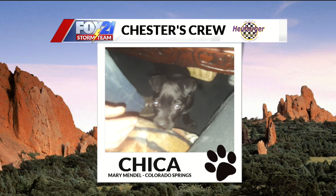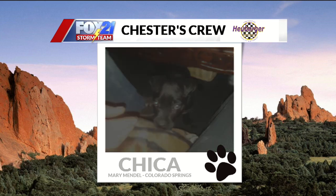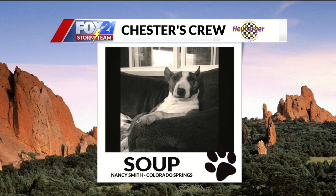Next up this morning, we have Chica. Mary sent this one in from the Springs. I think she's a little blinded by the flash — she's like, not this early in the morning. I don't blame you, Chica. Adorable though. Welcome to the crew. Next up this morning, we have Soup. Nancy sent this one in from the Springs. I cannot get over this picture — he just looks like he's about to heat up a TV dinner and crack open a beer and watch CSI. The beer is all that's missing from this photo. Soup, welcome to the crew.